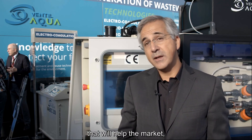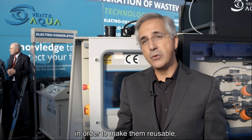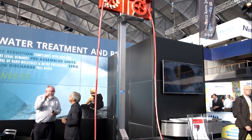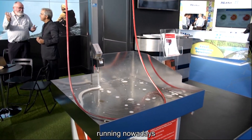We are here at Aquatech show to present our new technologies that will help the market, will help the world save water and basically treat industrial wastewaters in order to make them reusable, available and complying with all regulations around the world. We are a global company, present in more than 60 countries nowadays, with more than 700 treatment plants running.